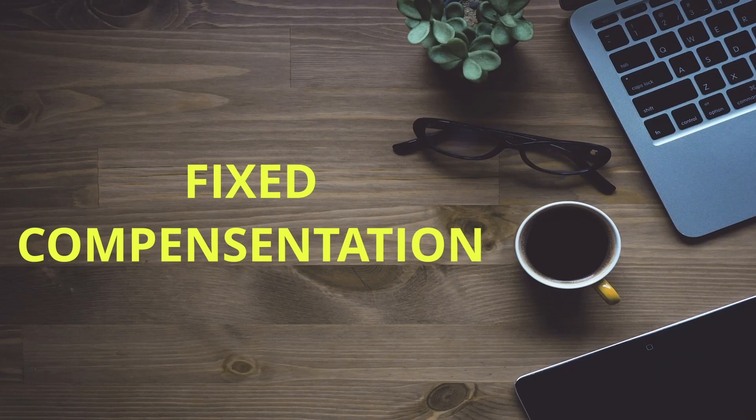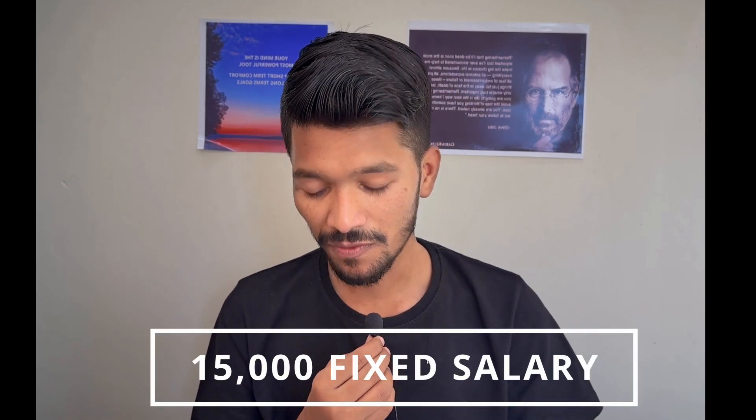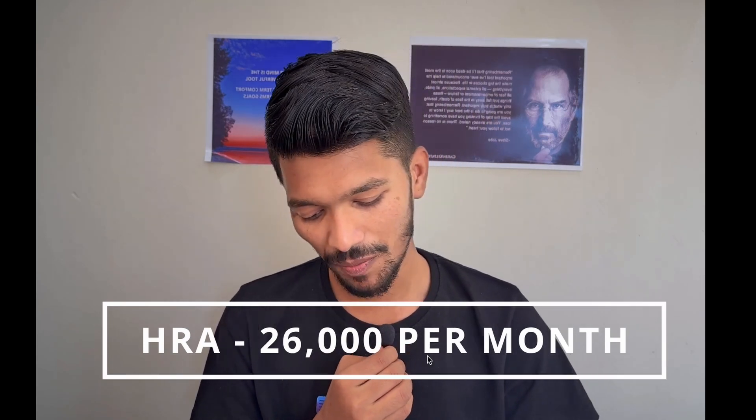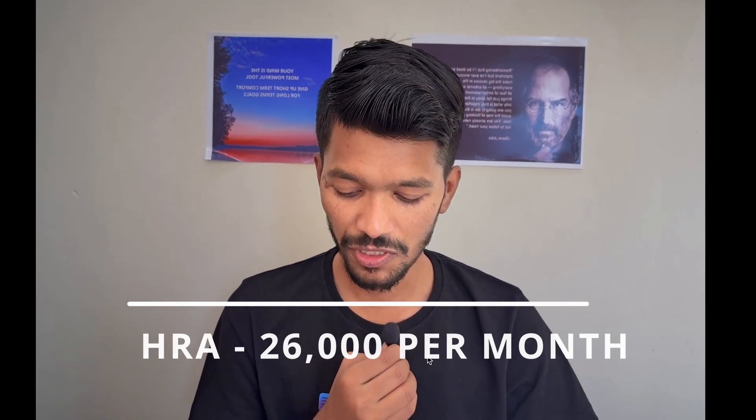Let's deep dive into the salary breakdown of TCS Digital profile. The first part is fixed compensation — there will be a monthly fixed compensation of ₹15,000, which turns out to be nearly ₹1,80,000 per year. There will also be HRA and DA of ₹26,000 per month, which turns out to be ₹3,18,000 per year.